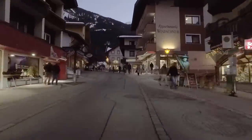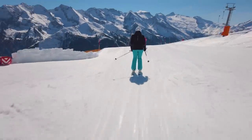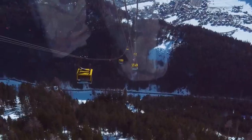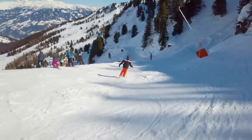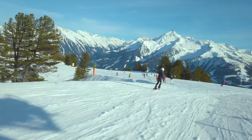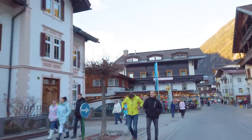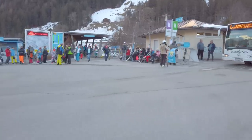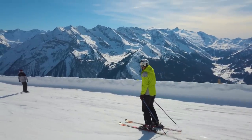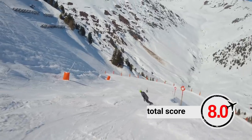Before we share our final score and promised special tips, here are our conclusions on Mayrhofen. On one hand, the town is charming and vibrant, the lifts are state of the art, and between the four largest ski areas of the Zillertal there are no less than 419km of ski runs. On the other hand, the geography of Mayrhofen — with its low altitude and the separation between the town, the ski area, and the ski areas themselves — causes unnecessarily wasted time and effort getting from your hotel to the slopes. Considering all of the above, our total score for Mayrhofen is 8.